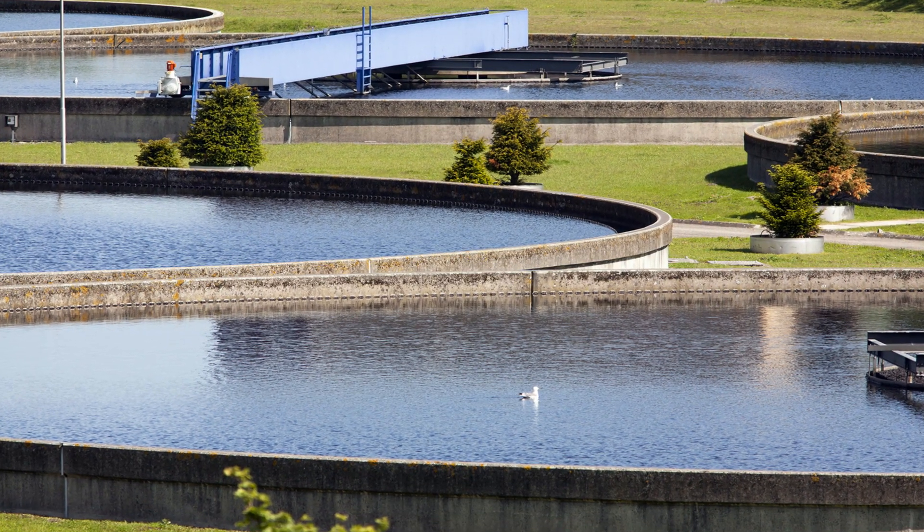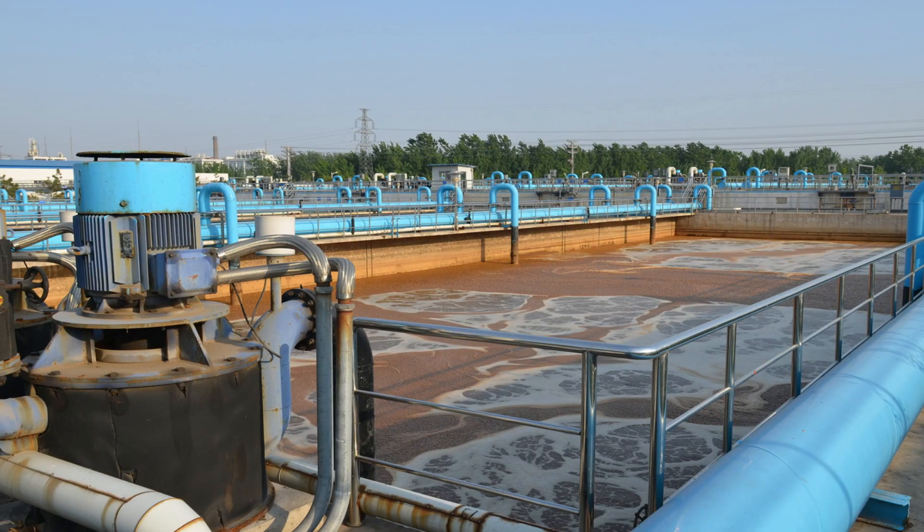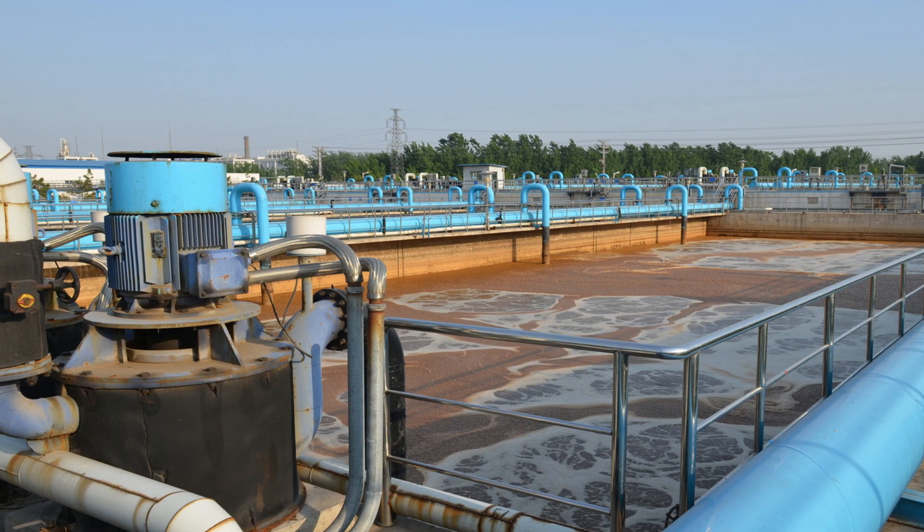Take a look at your water treatment facility. When it comes to water intake, clarification and filtration or water conditioning, you require monitoring of critical measurements.